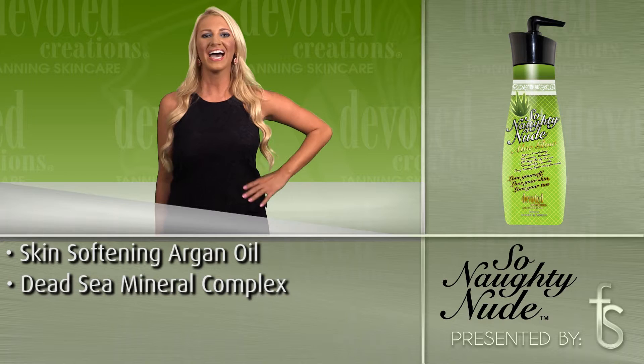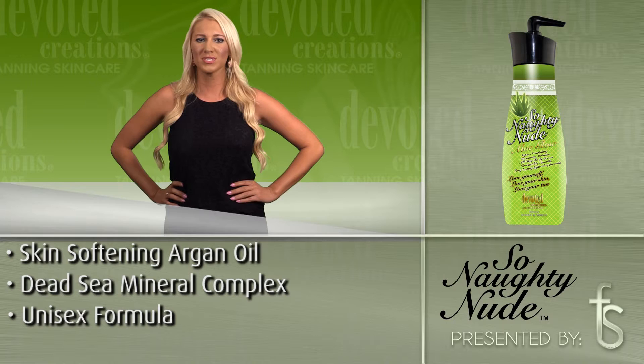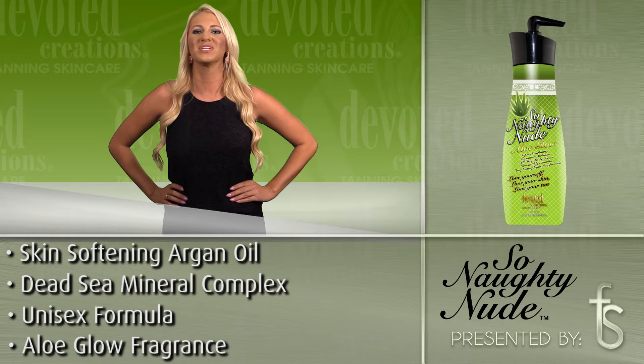Added cellulite fighters and tightening and toning ingredients work to create an overall perfected appearance while protecting against future skin aging. For noticeable all-over touchably soft feel, look no further than So Naughty Nude's Aloe Glow, the lush formula with visible results.